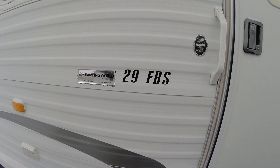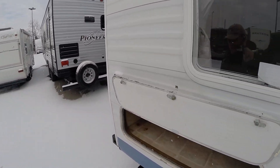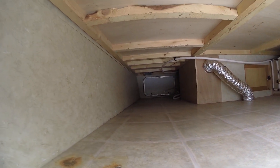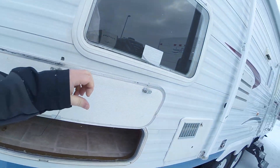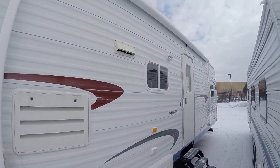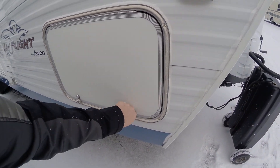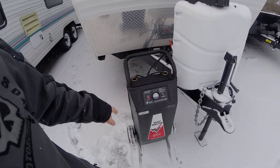This is Chris with the Jayco 29 FBS. Starting at the rear because they're packed in pretty tight. You do have a pass-through in the rear — front to side, back to side, front to back — so you can move your stuff. It does have a manual awning and front storage here. If it's frozen, I'm not going to try to force it.